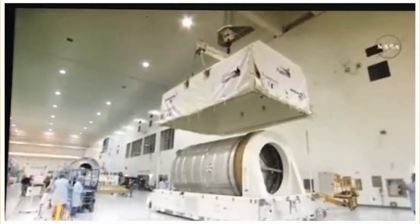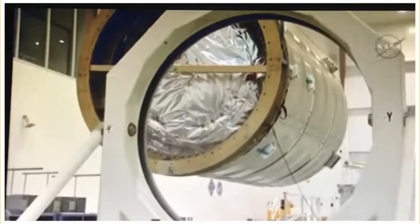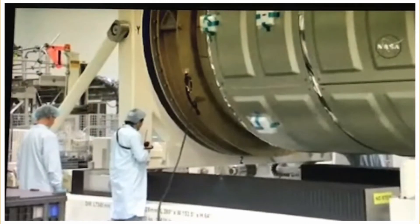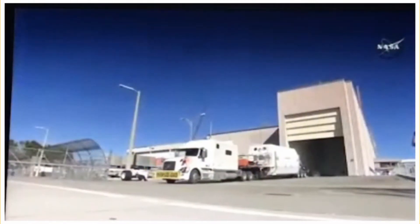Here we're unpacking it from its shipping container. Once it's unpacked, it'll get placed on its ground support equipment, sort of a holding mechanism. We'll run some initial checkout of the cargo module, make sure that it survived the shipping perfectly fine. And then once it's been checked out, we'll begin the process of loading the cargo.